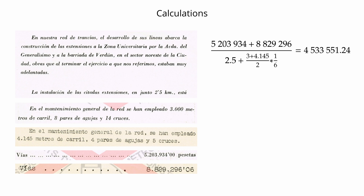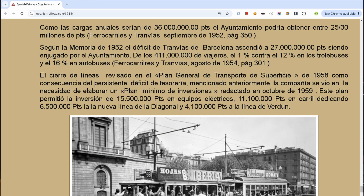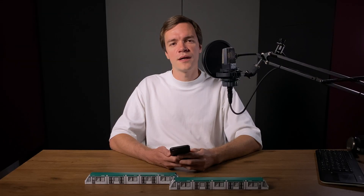After doing all those calculations, I stumbled across a publication on SpanishRailway.com. The author, who seemed to have access to historical documents I couldn't find online, claims that the 1 kilometer line to Berdum cost 4.1 million pesetas, and the 1.5 kilometer line to Zona Universitaria cost 1.5 times more. My estimate ended up being only 10% off.